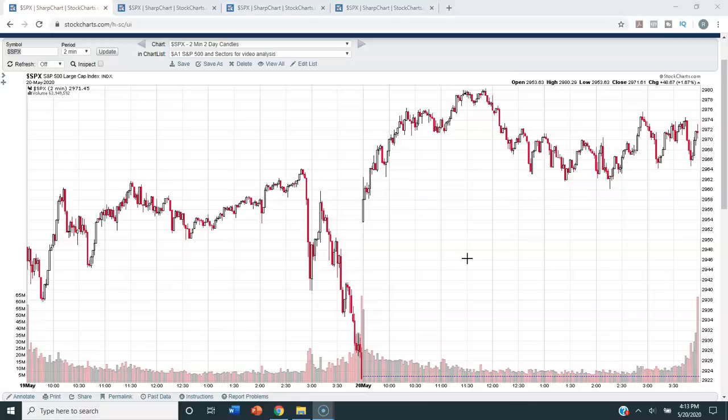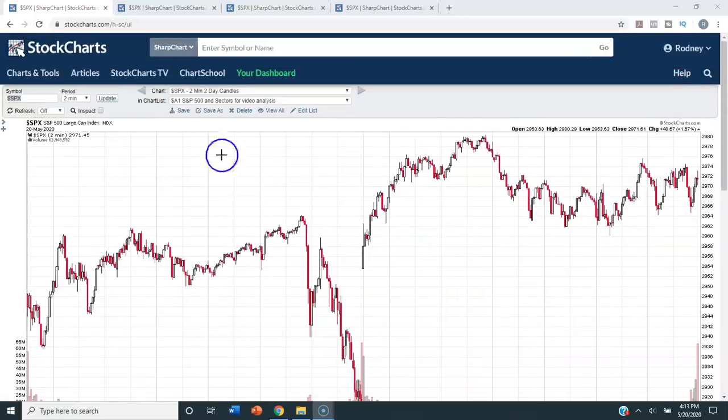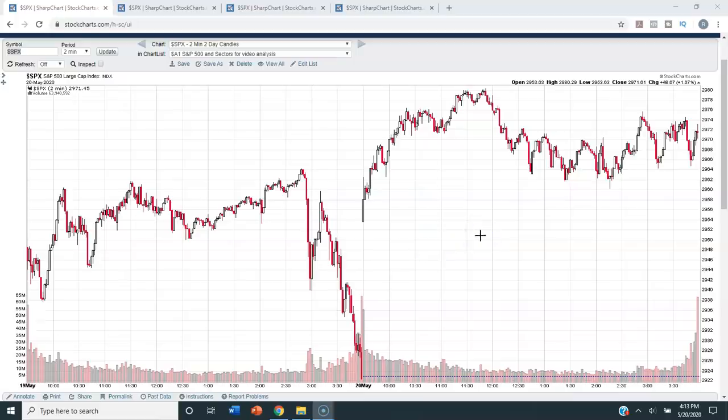Thank you for being on this video with me. My name is Rodney Constable. I am the president and founder of Simple Market Signals at SimpleMarketSignals.com. Today we will be doing technical analysis on the S&P 500 for Wednesday, May 20, 2020. For this analysis, we will be using StockCharts.com — that is the charting service that I use and pay for, and I will leave a link to their site in the description box below this video.